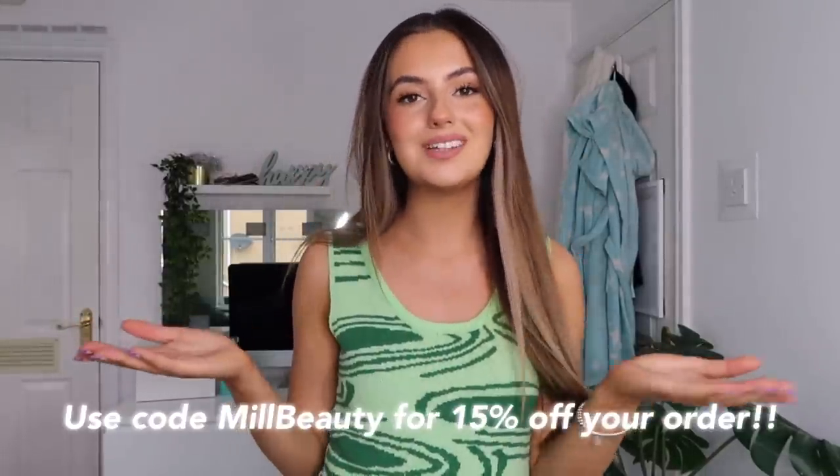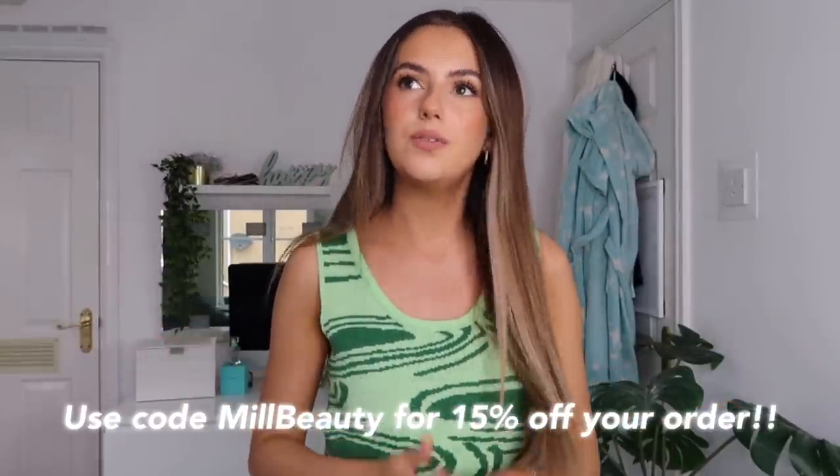Hello everybody and welcome back to my channel. I hope you are well. I'm feeling a little bit worse for wear but it's fine because I've got a haul today and I feel like this is just going to cure me. So I've got another Shein haul for you all today, try-on of course. I do have a discount code for you guys - it's on screen now and it's Mill Beauty, which will get you 15% off. I don't earn any commission from you guys using that code, it's purely just for you guys to enjoy. So let's just dive in.